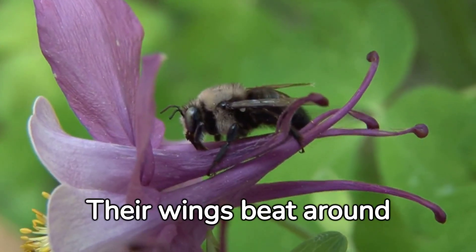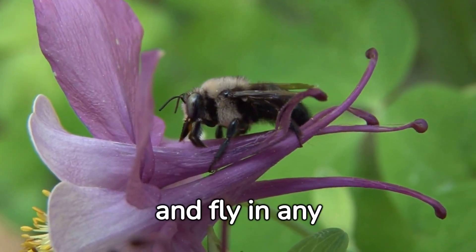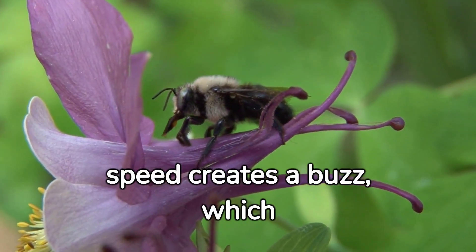Their wings beat around 200% and they move on to public flying in the right direction. This speed creates a bird and it is rumbling as they're home.